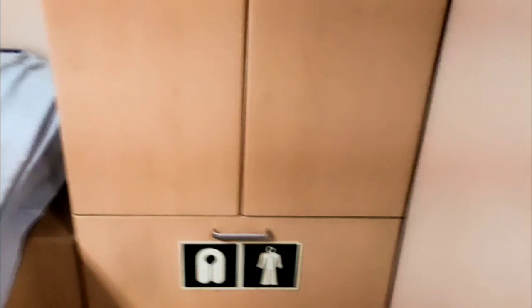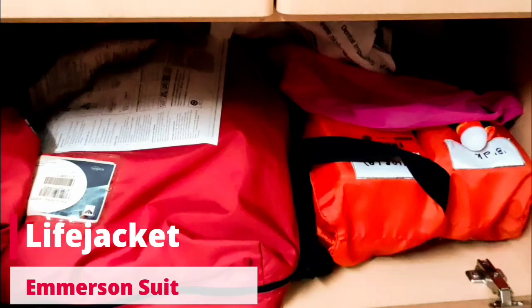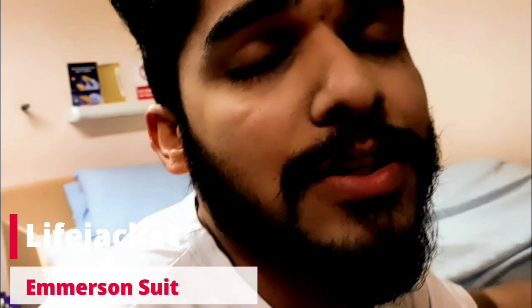Coming out of the washroom, I have a wardrobe over here, and below I have one life jacket and an immersion suit which I will show you now. As soon as you join your ship and get your cabin, please do check these because these are your life-saving appliances and they can save your life. If damaged, get them changed from the duty officer or third officer — he will give you a new one. Because in an emergency if it is torn or not proper, you will face a problem. That is very important.